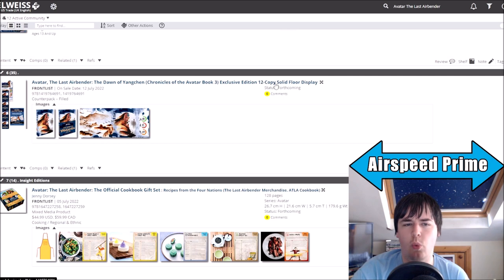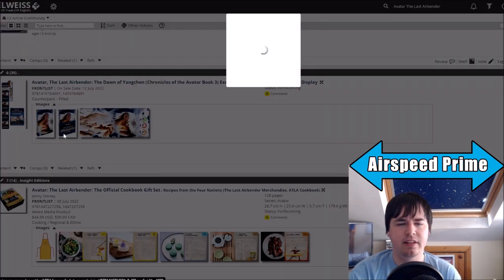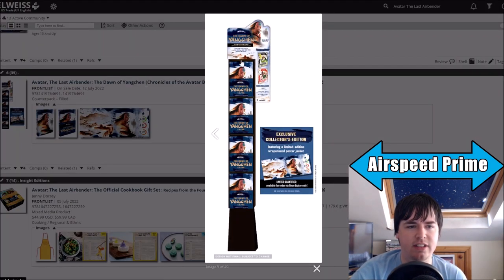So obviously it was a bit weird. It was a 12-copy floor display exclusive edition. What does that mean? And you can see from the pictures that, okay, that is in fact what it is — you can see it is a full-on floor display. This is going to be in a store, all the books will be there. And it says here on the poster: exclusive collector's edition featuring a limited edition wraparound poster jacket, limited quantities available for order via floor display only.